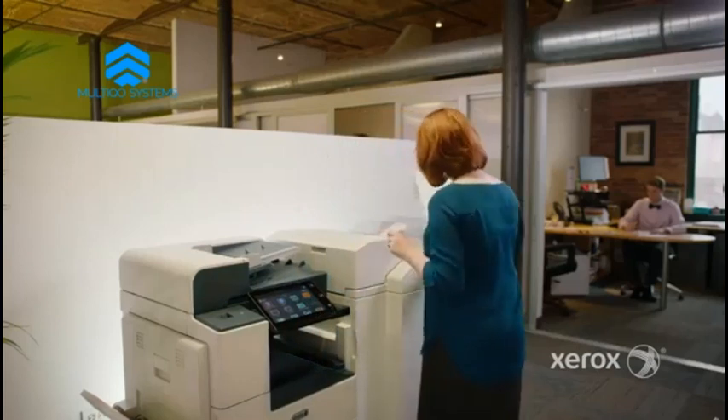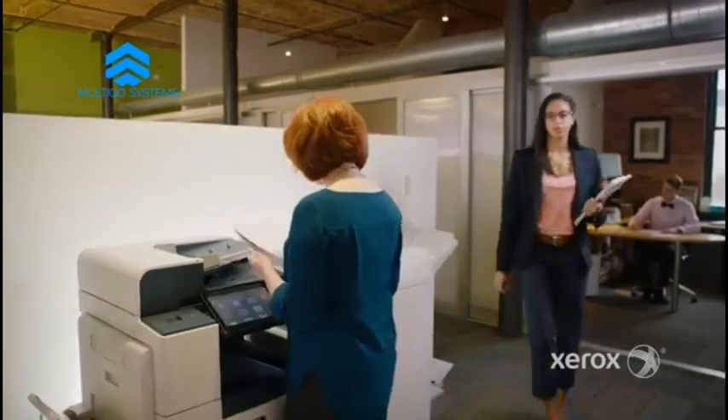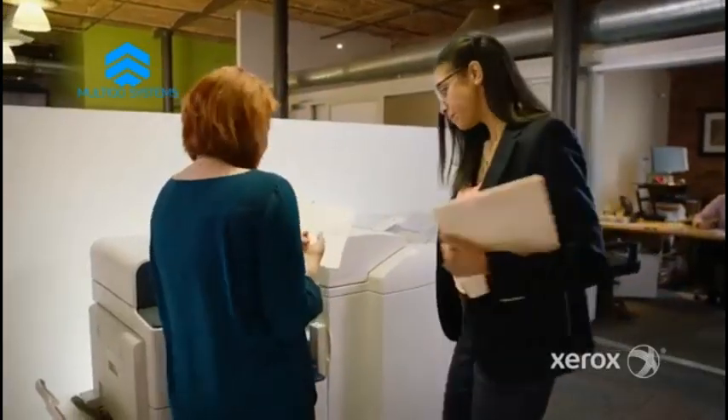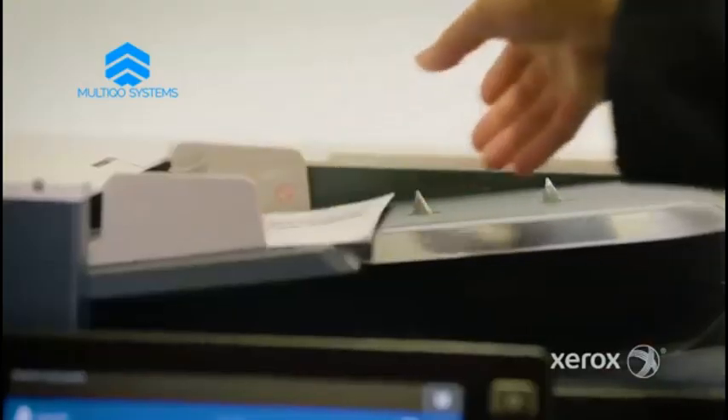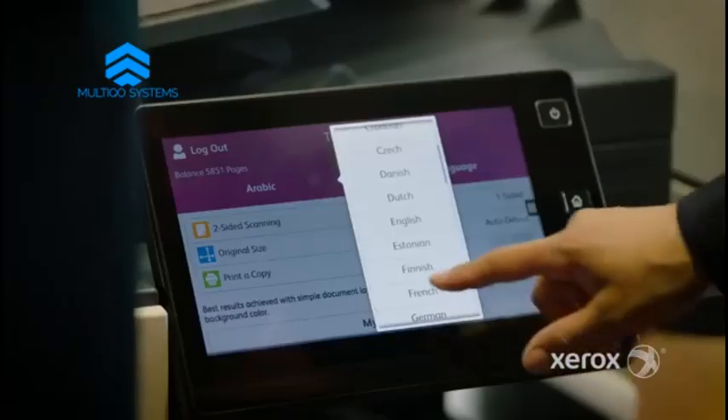Some of Altilink's capabilities are downright astonishing — like Xerox Easy Translator Service. We can scan or send a document for instant translation in any one of 44-plus languages, and that's just one example.